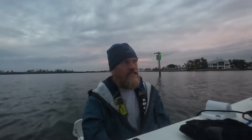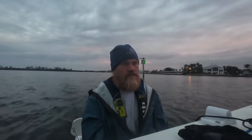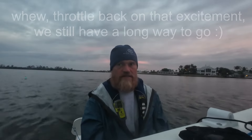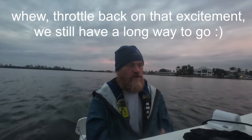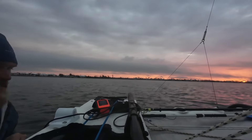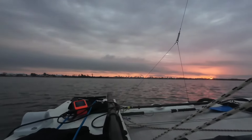Looking at the charts, Gasparilla Sound has a 0.9 knot inflow, but the other passes going down the line have like 1.5 or so. So this is the weakest inflowing tide — I think that's our best bet. Check out that sunrise over there, that is cool looking.